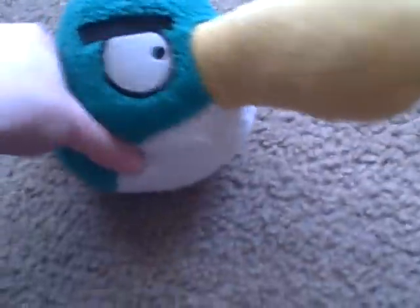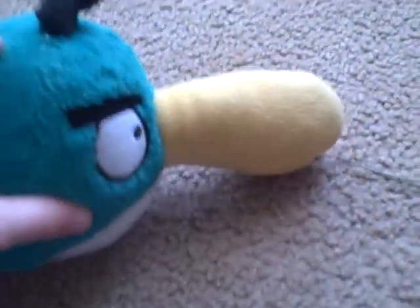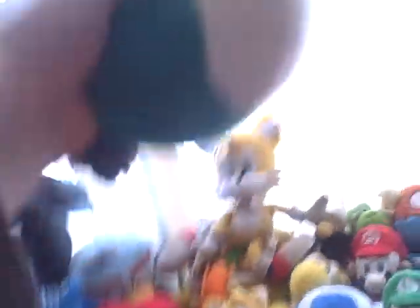Next we have Green Bird. I got him at the store — actually at Walmart. I really wanted him and I told my brother to get King Pig, but he found a different one he wanted. Green Bird is green, has a long beak, and his power is to turn around like a boomerang — that's why it's called the Boomerang Bird. So we'll put him here.